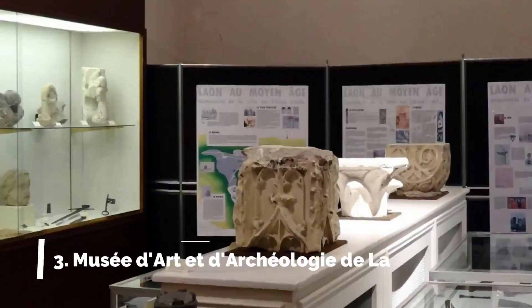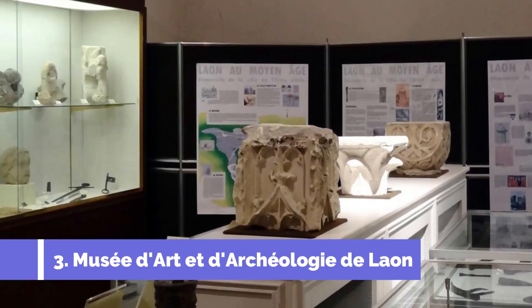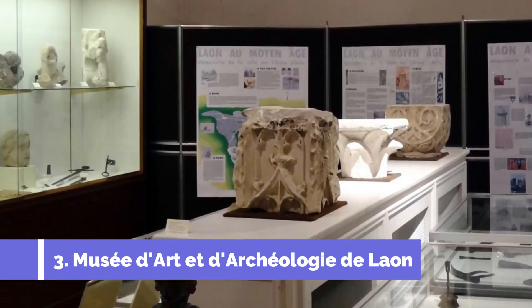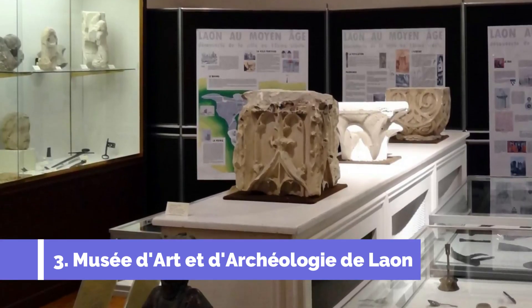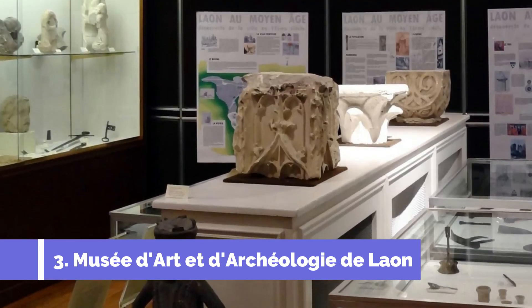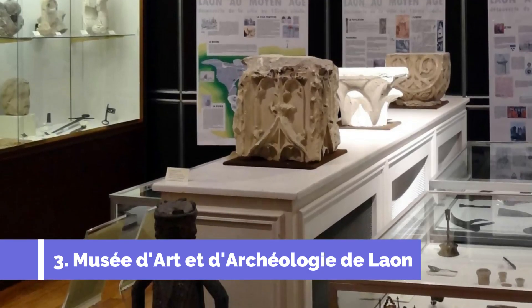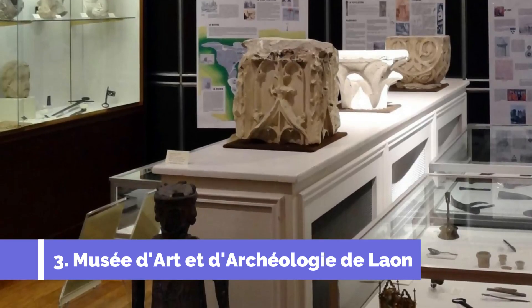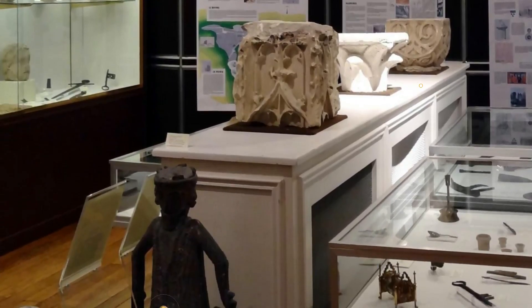Number 3: Musée d'Archeologie de Léon. The Musée d'Archeologie de Léon is a must-visit attraction in Léon, France. This museum showcases an impressive collection of art and archaeological artifacts, making it a captivating destination for history and art enthusiasts. Located in a beautiful 13th-century former Episcopal palace, the museum offers visitors a unique opportunity to explore and discover the rich cultural heritage of the region.